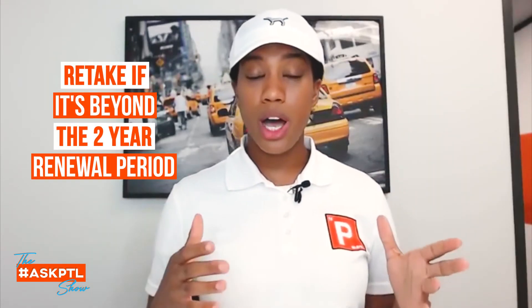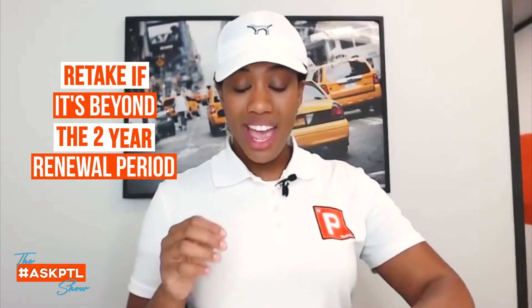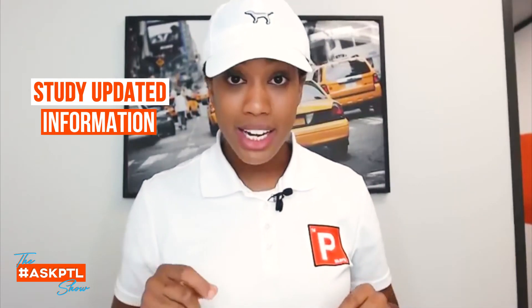To answer your question, yes, this person is going to have to retake the PTCB exam. With that being said, keep in mind five years ago — you're going to need some updated information.